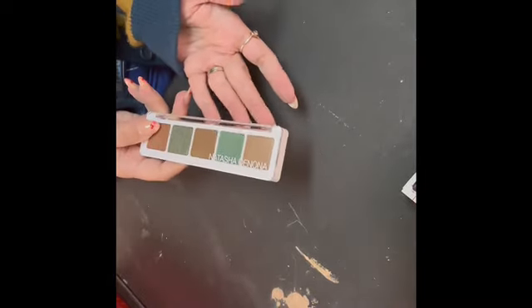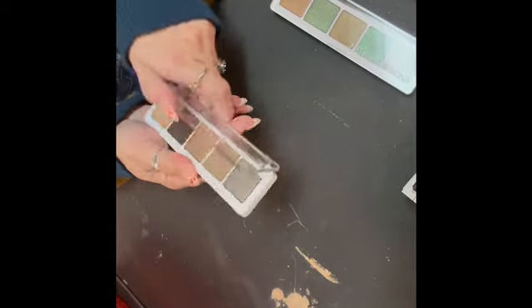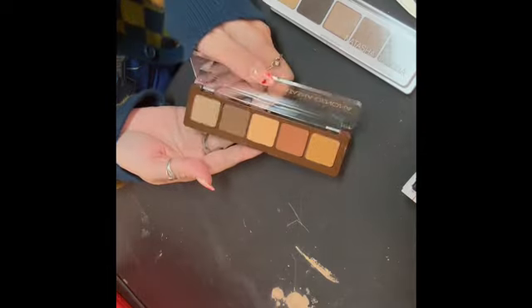My friend Christine sent me this green Natasha Denona one — I think it's all shimmer, which doesn't bother me at all. I like the browns and the greens; very pretty. I don't know what the name of that one is. This one is the Ayana — it just says eyeshadow palette five and palette eleven, so I'm not sure what that means. The Ayana came from a BoxyCharm, as did the Alloy. These are like little five pan, smaller palettes.